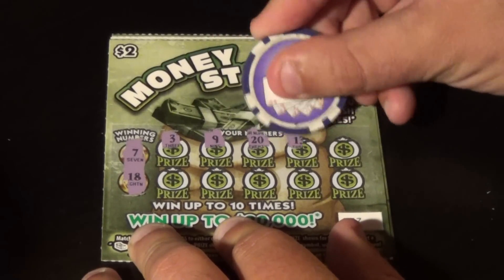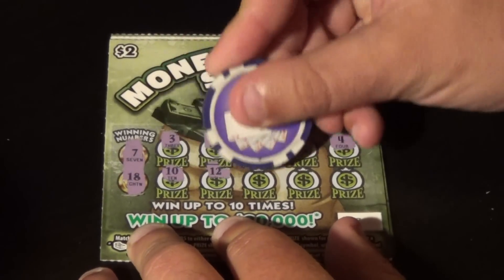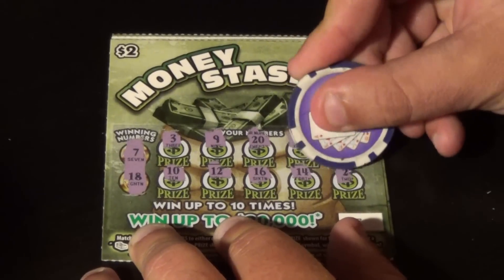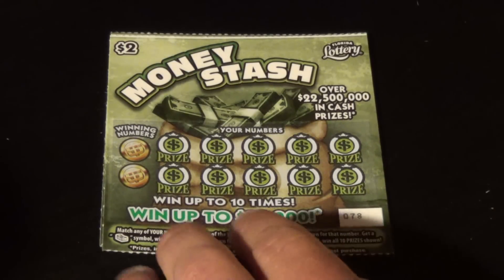On to ticket 77 — we want 7 and 18, and we have 3, 9, 20, 13, 4, 10, 12, 16, 14, and a 2. No good.